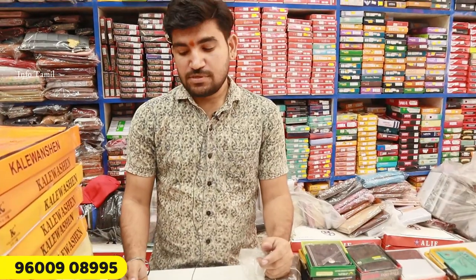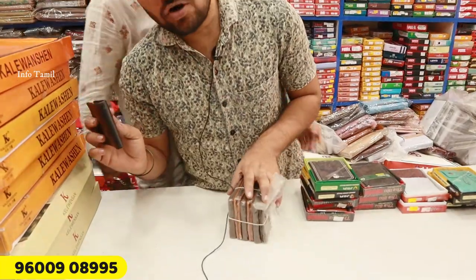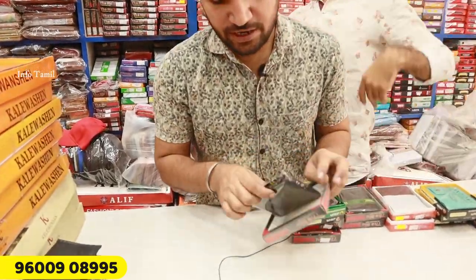Sir, what is next? This is only gents belt items, ladders, etc. This is Rs. 25 but only wholesale. Here we have 3 colors and 10 models — brown, black. Rs. 25. The best box item is 1-piece packing.